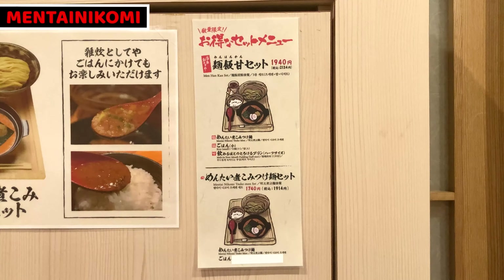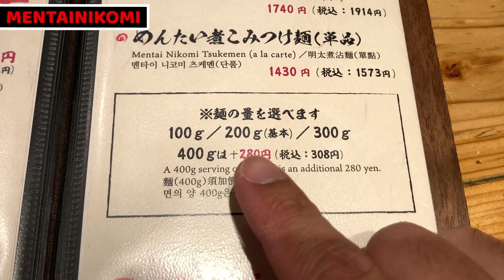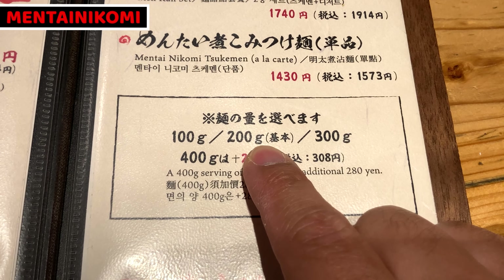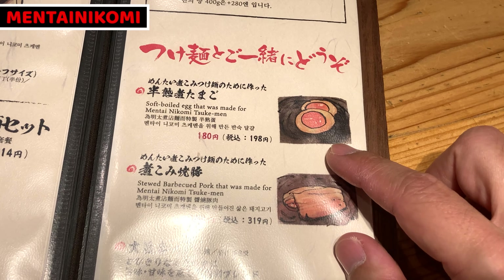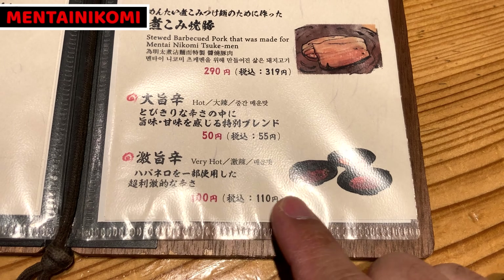The menu has images and English, so everyone can easily see what they want. Today I'll take the Menhankan set — it means dipping ramen with rice and dessert. I'll order 200g of noodles. In addition, I'll take ajitama, a seasoned egg, and simmered chashu. I want spicy dipping ramen, so I'll also take extra spicy chili.